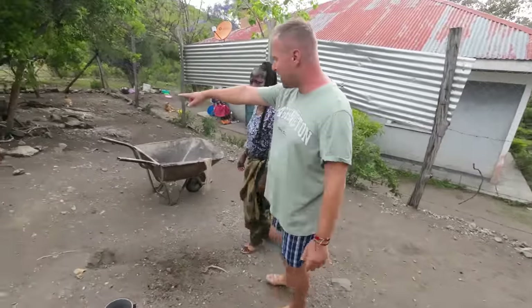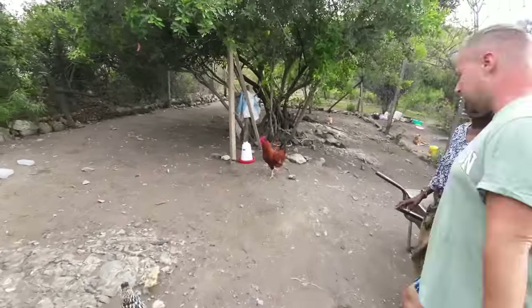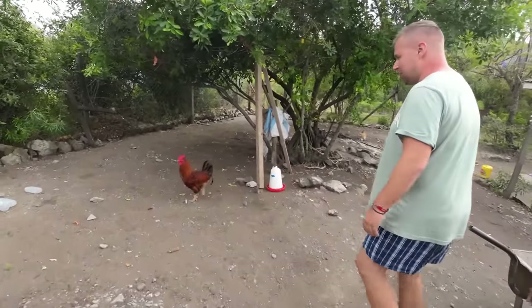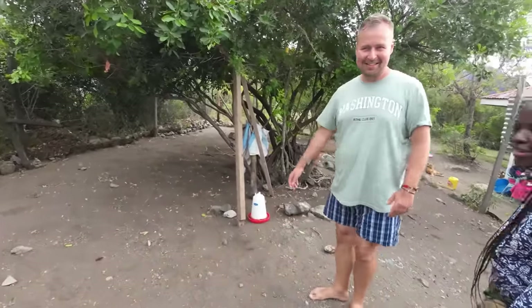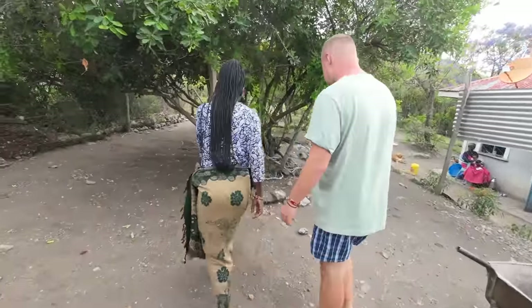I think that cock woke me up this morning — that one right there is the guy who woke me up. They've already eaten everything, and this one is for water.